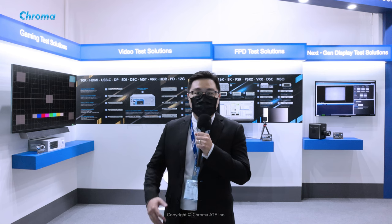Our time is almost up, so as much as I would love to, it is impossible to introduce all products one by one. So if you want to know more about testing applications for video, optics and flat panel display, please feel welcome to check out Chroma's official website. And if you have any questions, please feel free to contact us. Thank you for watching.